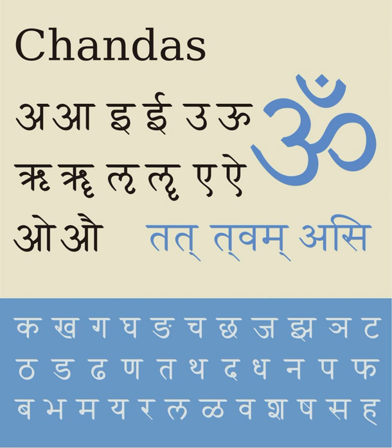ALA-LC Romanization is a transliteration scheme approved by the Library of Congress and the American Library Association, and widely used in North American libraries. Transliteration tables are based on languages, so there is a table for Hindi, one for Sanskrit and Prakrit, etc. The WX scheme is a Roman transliteration scheme for Indian languages, widely used among the natural language processing community in India, originating at IIT Kanpur for computational processing of Indian languages.